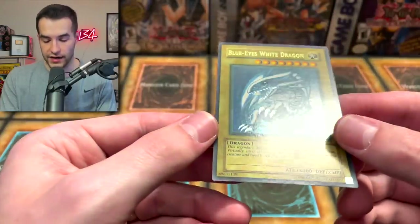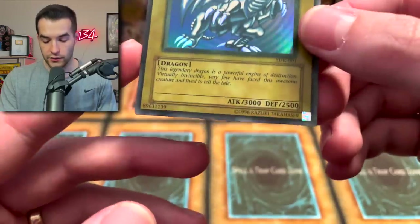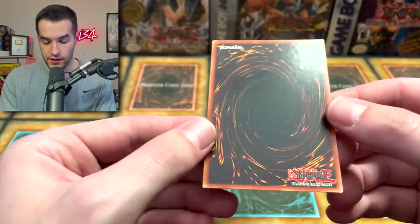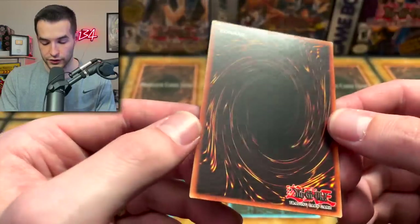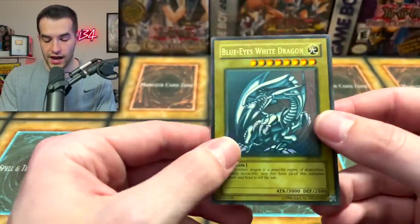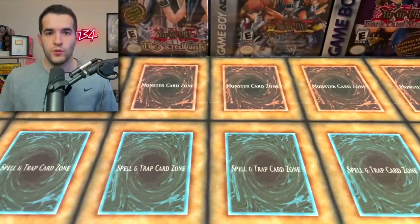And finally we have the Blue Eyes White Dragon — this is an SDK, slightly faded, unlimited print. Top corners look pretty good, bottoms pretty good too. Surface is pretty clean. Centering is definitely not very good. Back surface is pretty good, but there's a very long scratch right there — that's probably going to hurt it. Other than that, some little scratches and stuff. Corners look pretty good. I would guess another 8. So we've got 1 nine and 4 eights as my guesses. Let's get to the grades.